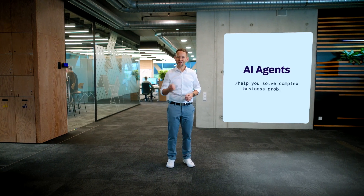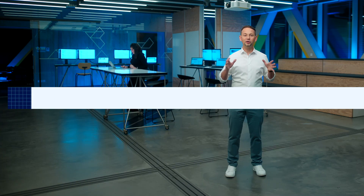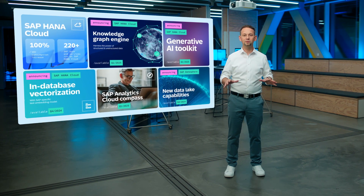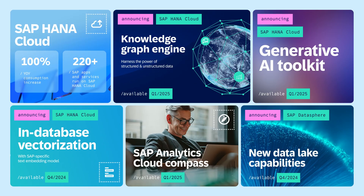Joule also goes agentic. Specialized AI agents work autonomously together to solve complex problems. Our new SAP HANA Cloud Knowledge Graph Engine complements the HANA Cloud Vector Engine, helping you to make context-based decisions. SAP Build now includes a generative AI toolkit for SAP HANA Cloud.